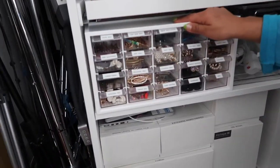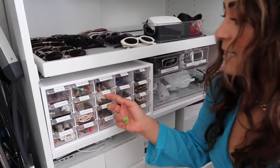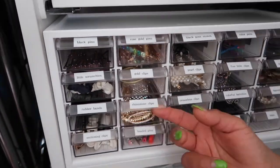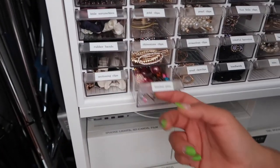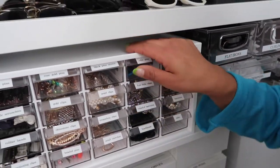This craft organizer holds all my hair clips, which is really nice. I used a label maker here too — little scrunchies, rubber bands — just so nice knowing where everything is. Get creative — you can find so many ways to organize your stuff!